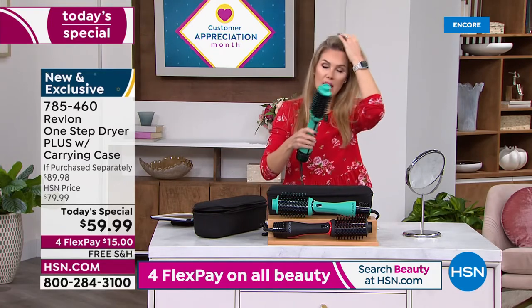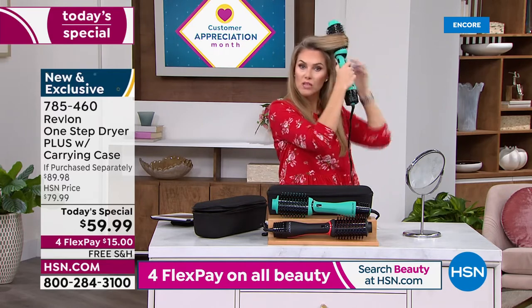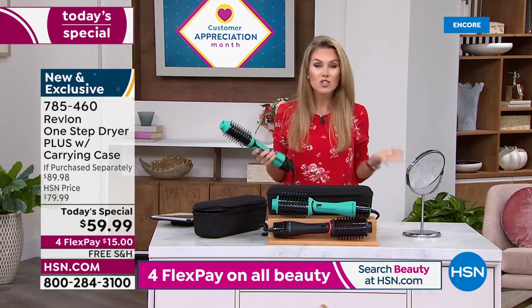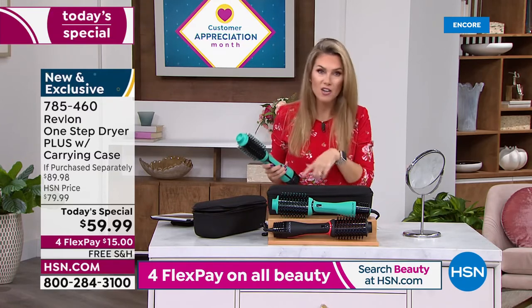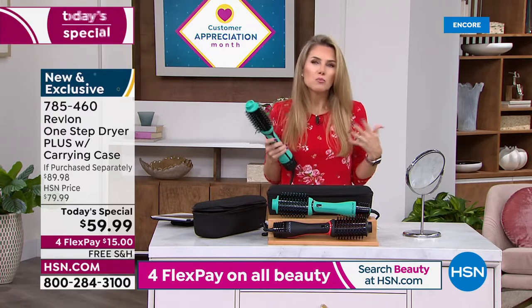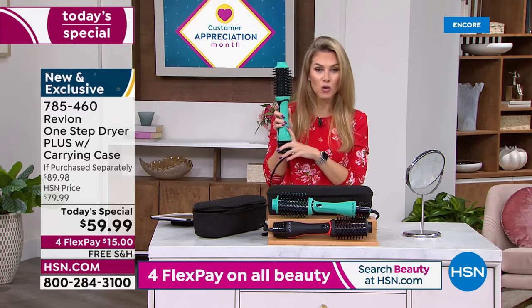How much would you spend to get a blowout? This is a tool you're going to own and use every single day. If you use it often, you may want to add on Protection Plus — it gives you peace of mind, it's 24/7, hassle-free, and you can add that on to your order.